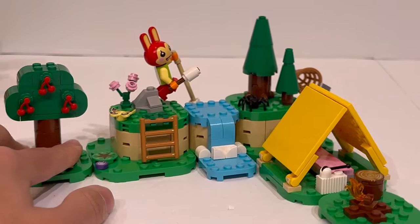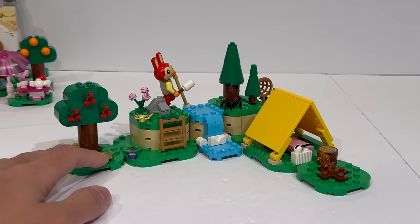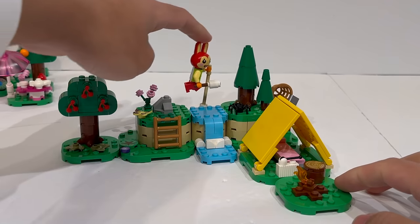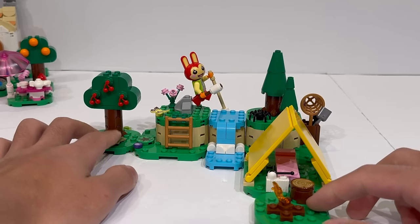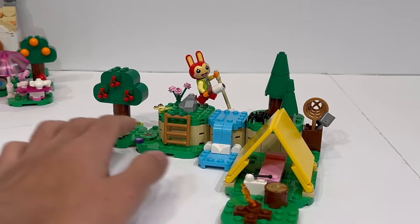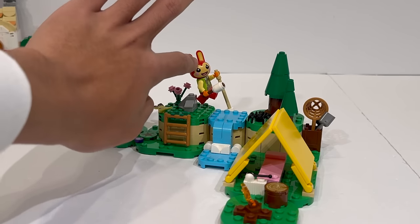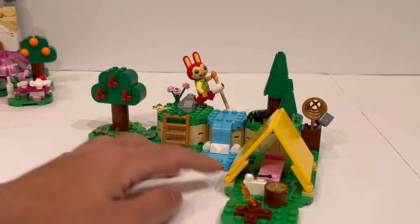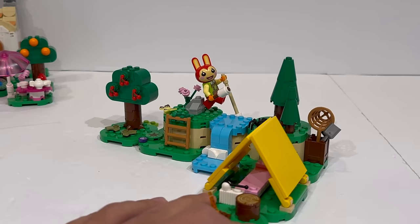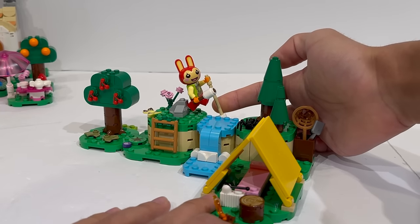Moving on, we can take a look at the actual $20 set of the wave, which is Bunny's Outdoor Activities. This is obviously a little bit bigger than the previous set, but still feels like it could have used just one more minifigure to make the scene feel complete. However, you do get this specialized bunny mold, which only appears in this set. You've got very intricate detailing and printing on the minifigures themselves — it almost feels like this could be a collectible minifig series. You actually have a fun little play feature to have Bunny literally hop over the waterfall, because she is a bunny.